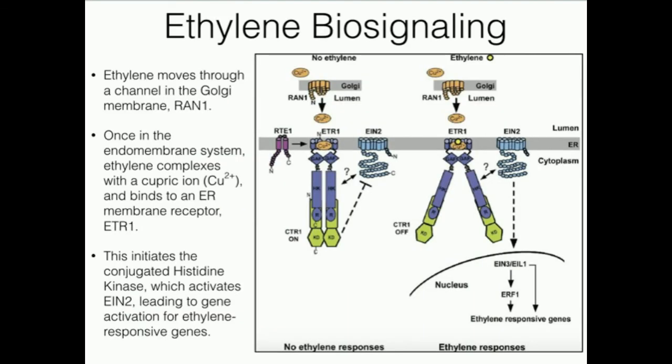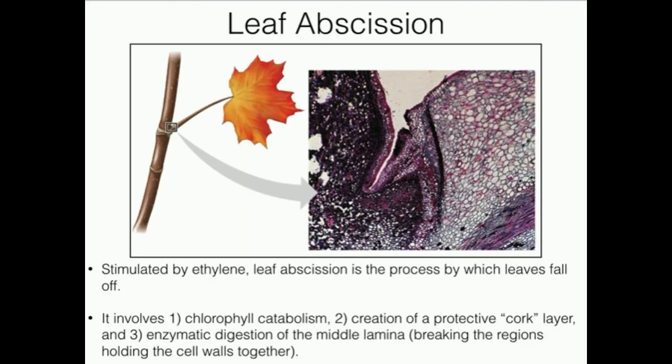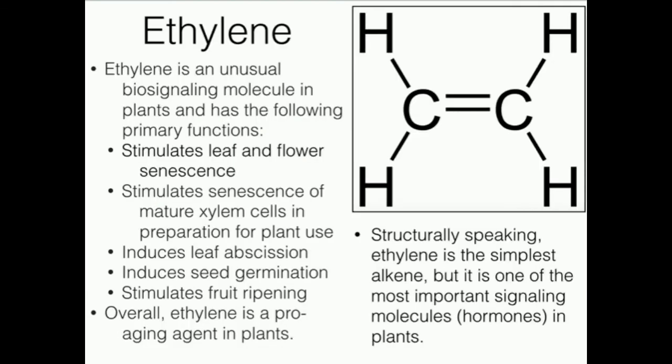For ethylene biosignaling, ethylene moves through a channel in the Golgi apparatus into the Golgi's lumen, where it binds to a copper(II) ion. The pi electrons in the ethylene double bond interact with the copper and bind to the receptor ETR1. When the ethylene-copper complex interacts with ETR1, that ultimately leads to the expression of ethylene-responsive genes — things like leaf abscission, chlorophyll catabolism, and enzymatic digestion of the plant to make the leaf fall off. Make sure to like this video and subscribe to the channel for future videos and notifications.